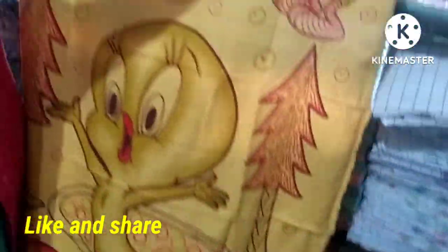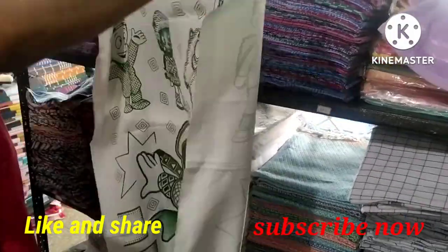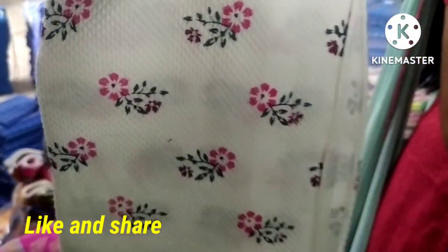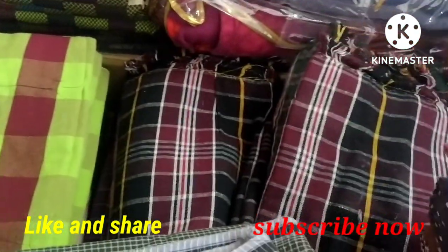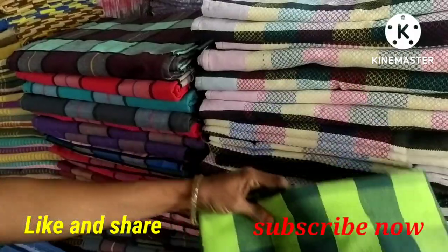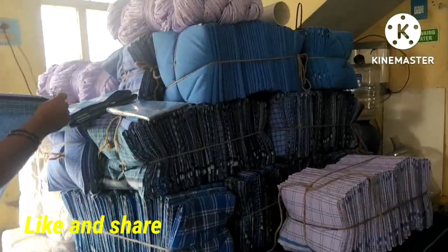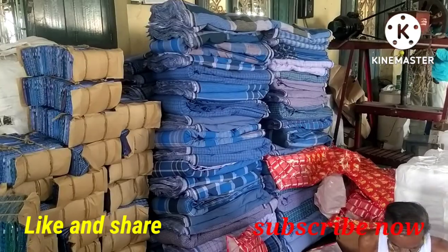Baby towels, printer towels — this is 175 rupees. The printer towels are very good quality. White towels, air printer towels — there are many varieties and many colors available. You can have a wholesale purchase.